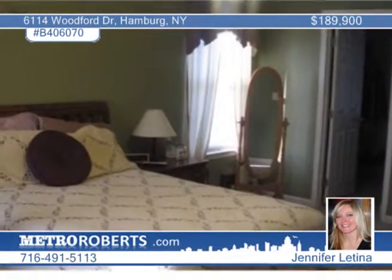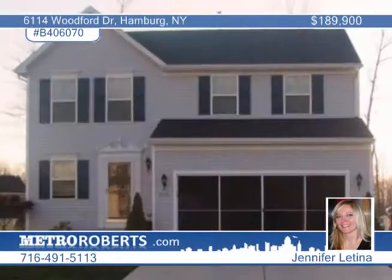The kitchen and dining area flow to the open living room with a gas fireplace. The master includes a private bath and walk-in closet. Jennifer Latina says the sellers are anxious and all offers will be heard.